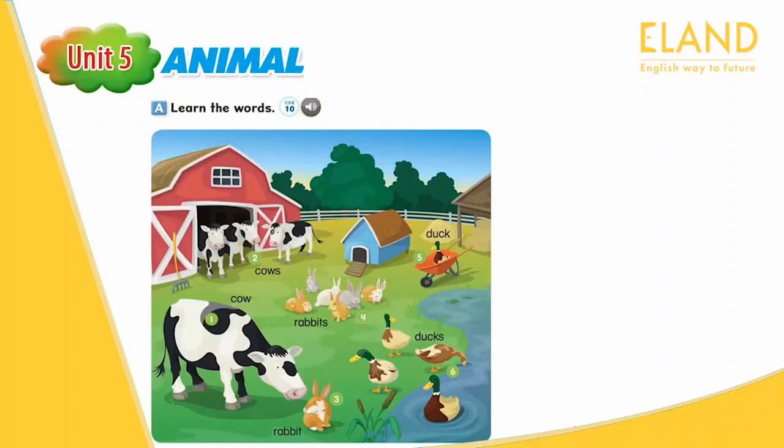Number 1. Cow. Number 2. Cows. Number 3. Rabbit. Number 4. Rabbits. Number 5. Duck. Number 6. Ducks.